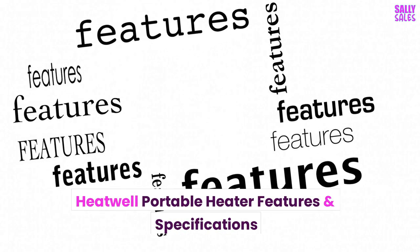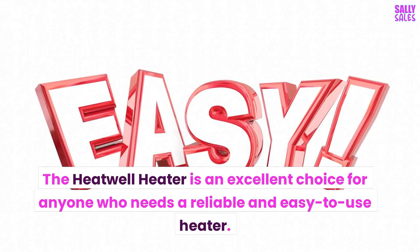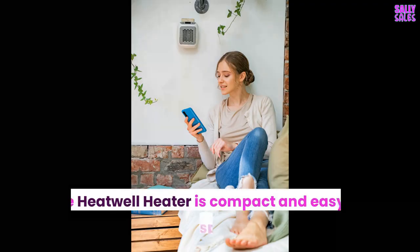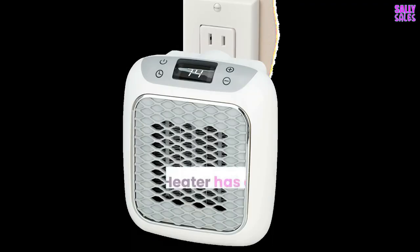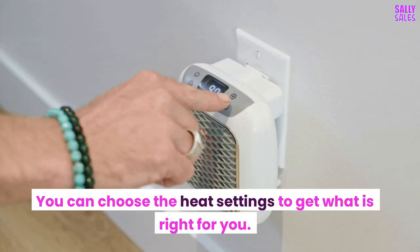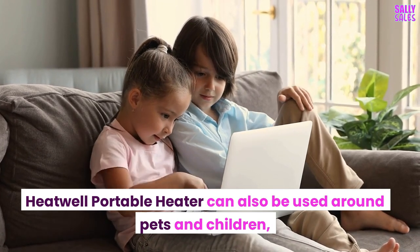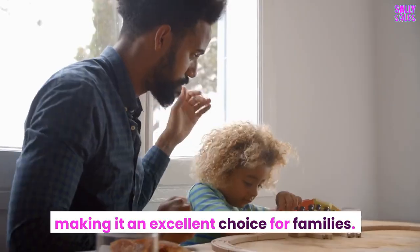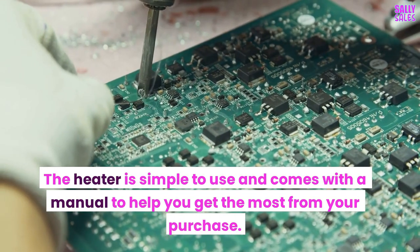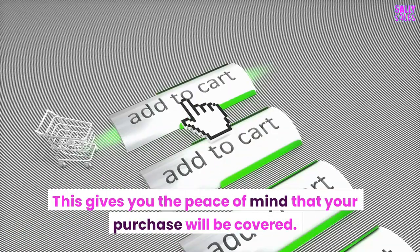Heatwell Portable Heater Features and Specifications: The Heatwell Heater is an excellent choice for anyone who needs a reliable and easy-to-use heater. It is compact and easy to transport, with a digital display to show the current temperature and a timer to adjust the heating time. You can choose the heat settings to get what is right for you. It can also be used around pets and children, making it an excellent choice for families. The heater is simple to use and comes with a manual. Heatwell Portable Heaters come with a one-year warranty, giving you peace of mind that your purchase will be covered.